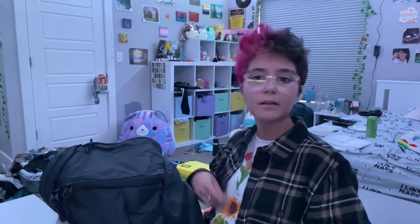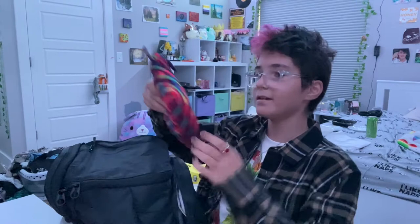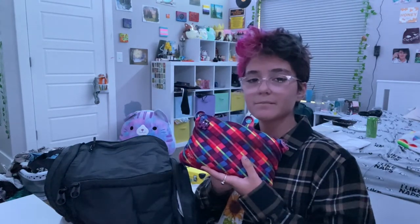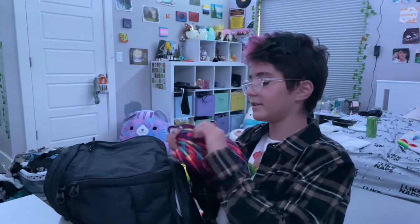Obviously I have a lunch bag — I don't think you guys want to see that. I know I already showed you guys the pencil case but I want to go more in depth because the video is only five minutes long at this point.